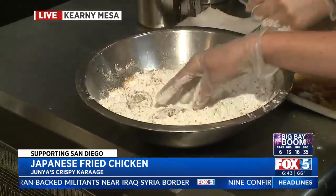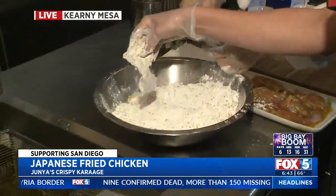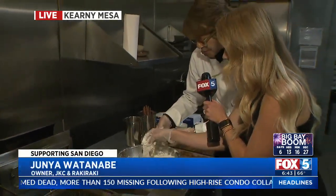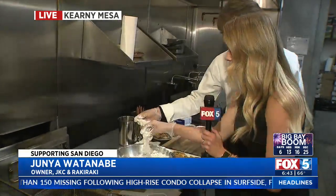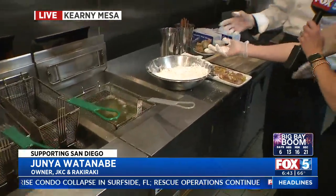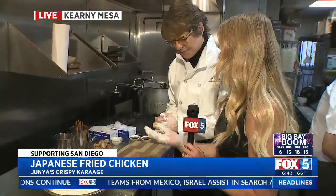You put it in, shake it off — it's rice flour, so it's a little bit lighter. We also use senbei pieces to give it a little crispiness. Where did you learn all of this? From my mentors in Japan. So this is basically how you've been cooking, and now you're sharing it with all of us in San Diego.